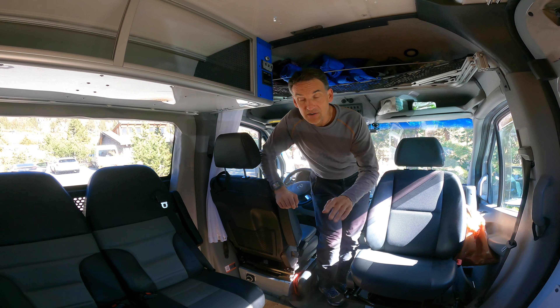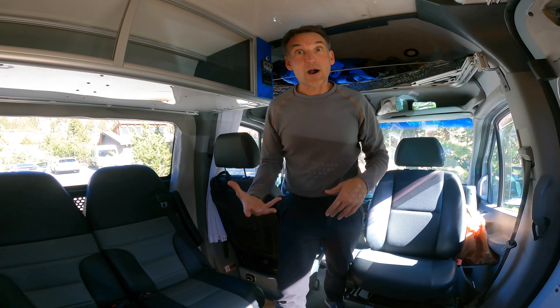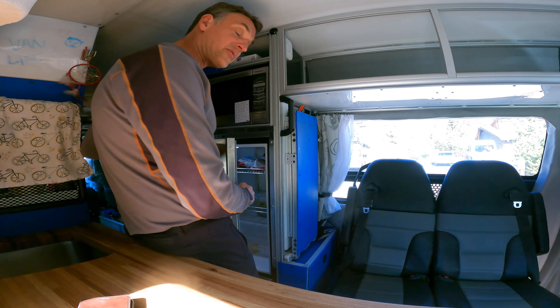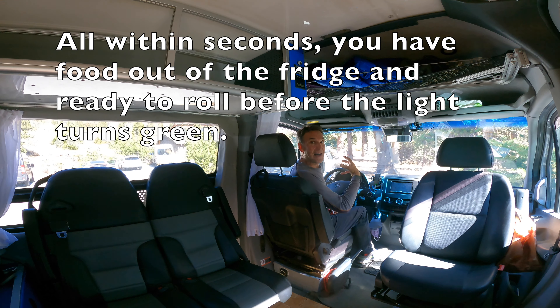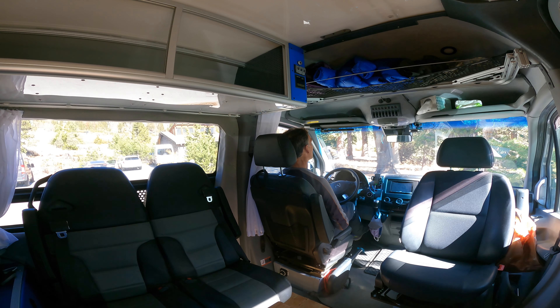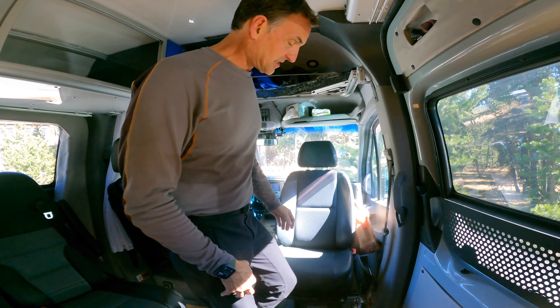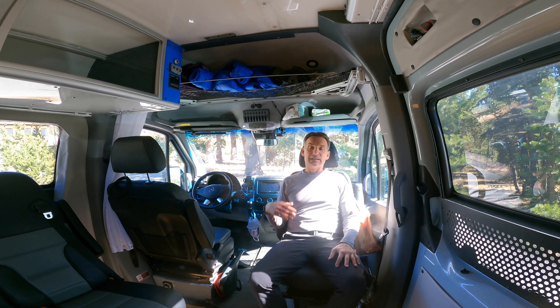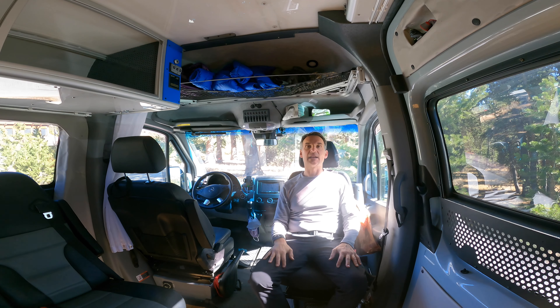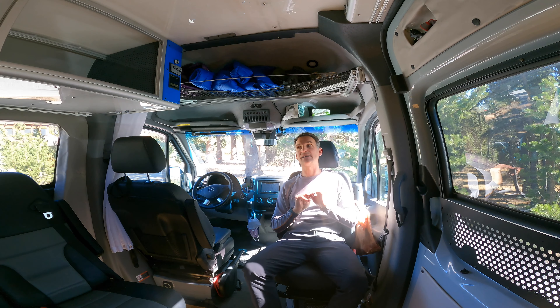While at a stoplight — not that I recommend it, make sure you leave it in park — you can walk to the back, quickly open the fridge, grab a snack, walk right back up to the front, and when the light turns green, you have it in gear and drive away. Super easy. Same thing can happen with the passenger seat — if your spouse, co-pilot, or friend needs to get something from the back, they can simply walk right to the back and get it whenever it's safe. You don't have to stop the vehicle or get outside when it's cold and rainy.